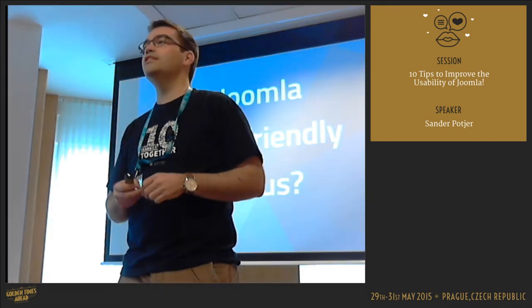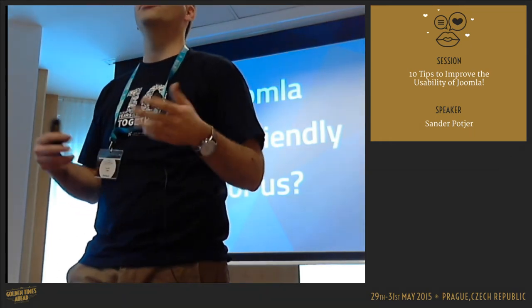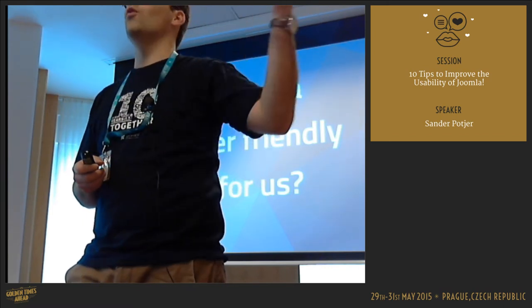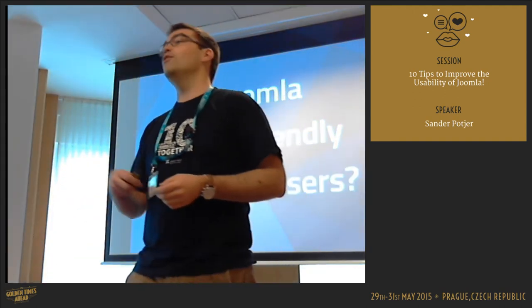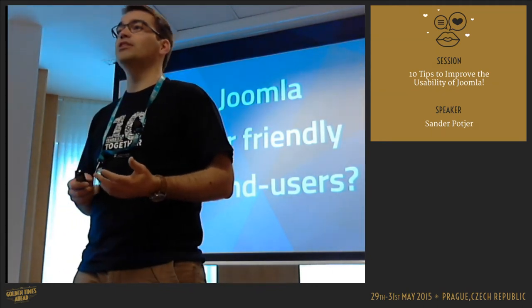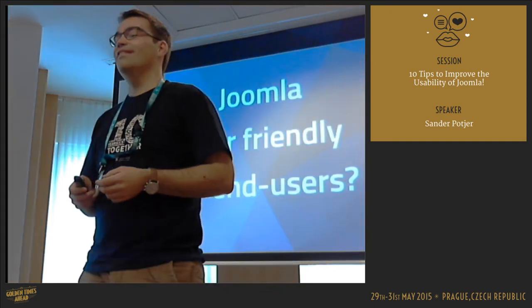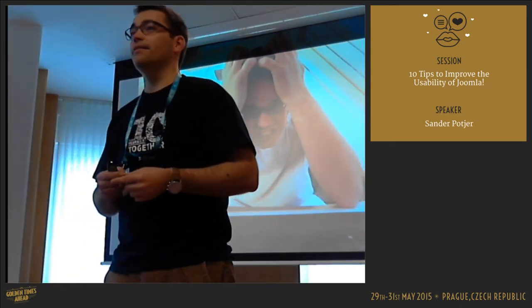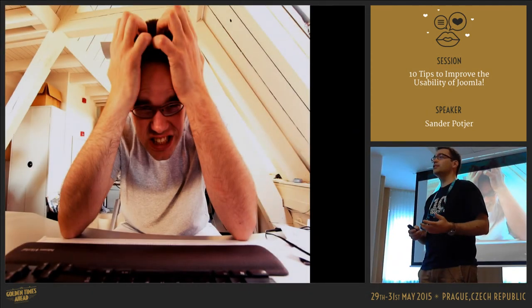So let's split that question. Is Joomla user-friendly for us as web developers, as website builders, people that are using Joomla for a longer time already? That's more already — not everybody, but at least a lot more. That's probably why you're using Joomla. But if we ask the question again, who thinks that Joomla is user-friendly for the end users of your website? It could be better. I think a lot of people are being frustrated with Joomla, and they say Joomla is bad. But I think we all, as web builders, can improve that a lot.